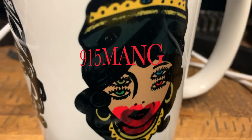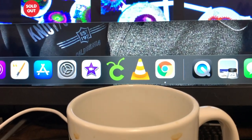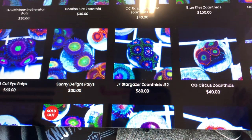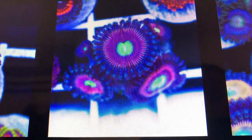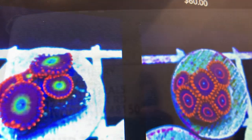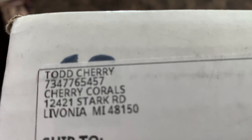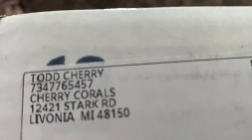What's up everybody, 915 Mang here. Just doing an update today, hope you guys are doing good. If you're just tuning into the channel and you've never been here before, you might want to hit that subscribe button as I do a lot of updates. I was checking out the Cherry Corals website and next thing I know I end up getting something in the mail. I did pay for this stuff — I didn't get any discounts.